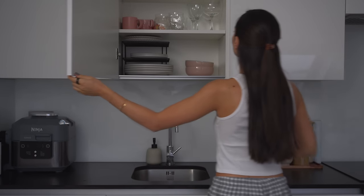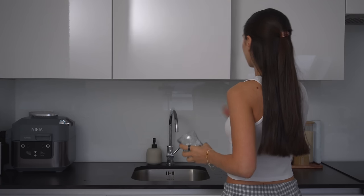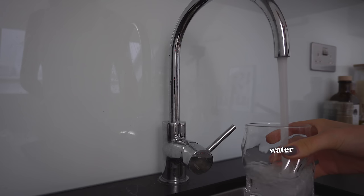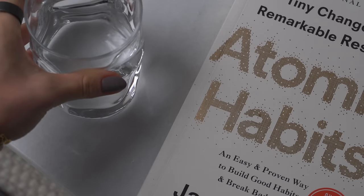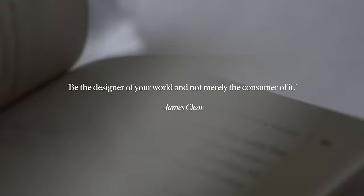I head to the kitchen and grab myself a glass of water. Some benefits of drinking water first thing in the morning include kickstarting your metabolism, skin and hair health, as well as increased energy levels. I also grab my book and relax for a few minutes whilst drinking my water.